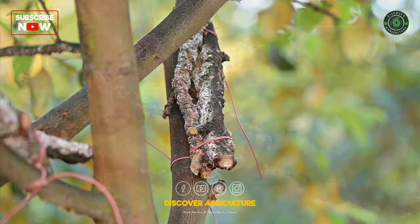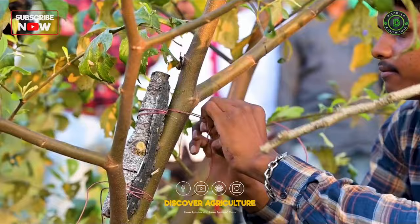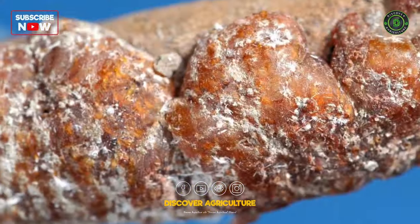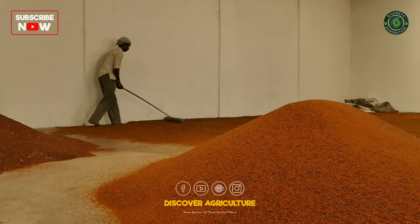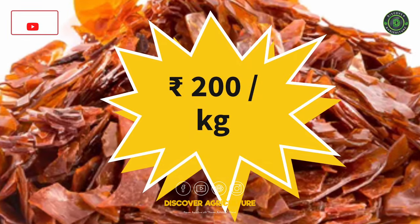This is Lack Farming — a fascinating and profitable business that involves raising lack insects on host trees to produce lack. Lack is a natural and biodegradable material. Lack farming is a smart, effortless farming method with a current market rate of 200 rupees per kg.